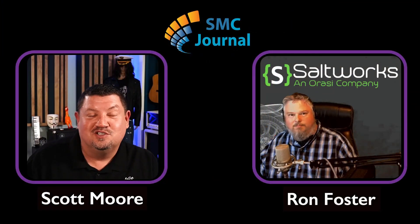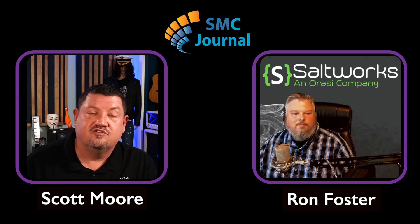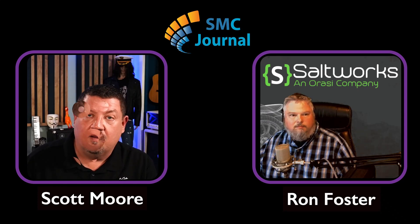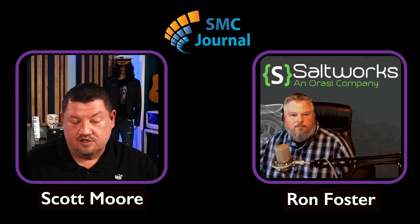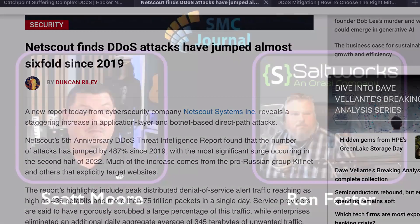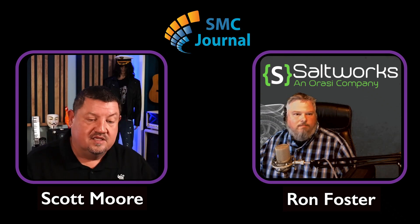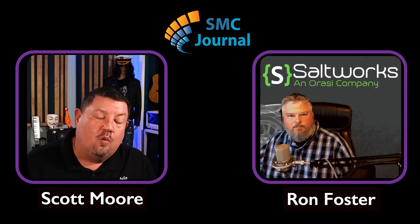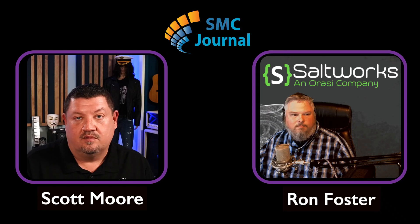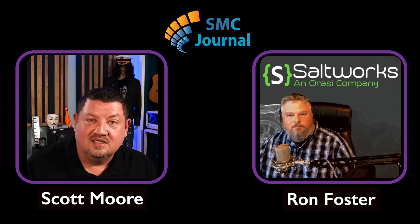Hey, Ron Foster, welcome back to the SMC Journal podcast. Today I really wanted to talk about distributed denial of service attacks, because that keeps popping up. There was an article that came out recently — NetScout was talking about how DDoS attacks have actually jumped sixfold since 2019. Throughout the pandemic and even post, we're not getting necessarily better since companies have done digital transformation; we're actually probably getting a little worse and seeing more of this. Does it surprise you that DDoS attacks are way up?